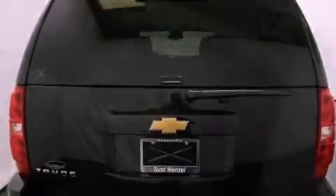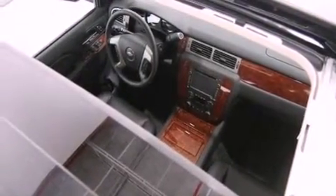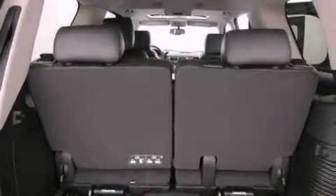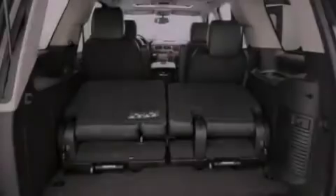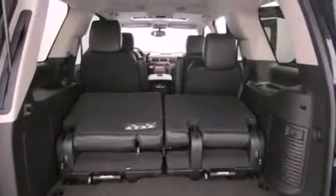Traction control and stability control systems, hill start assist, cruise control, active fuel management, a trailer hitch receiver, trailer wiring, an illuminated passenger side vanity mirror, an anti-lock braking system, air conditioning with automatic climate control, and an auxiliary power outlet.